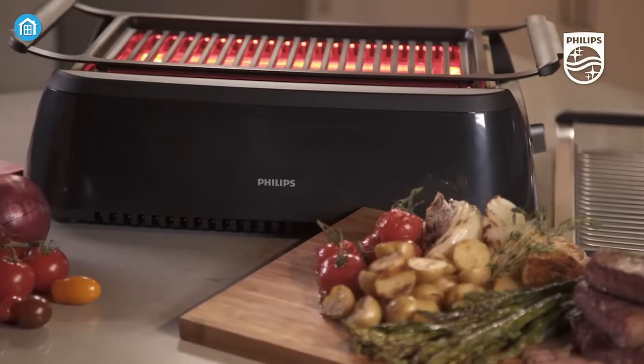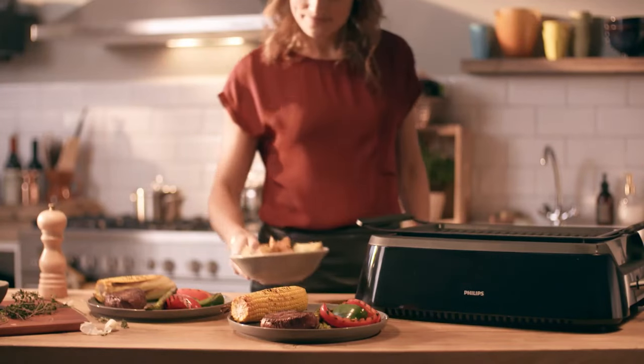Additionally, it comes with an easy cleanup process with the option to wipe the grid clean or even put it in the dishwasher.